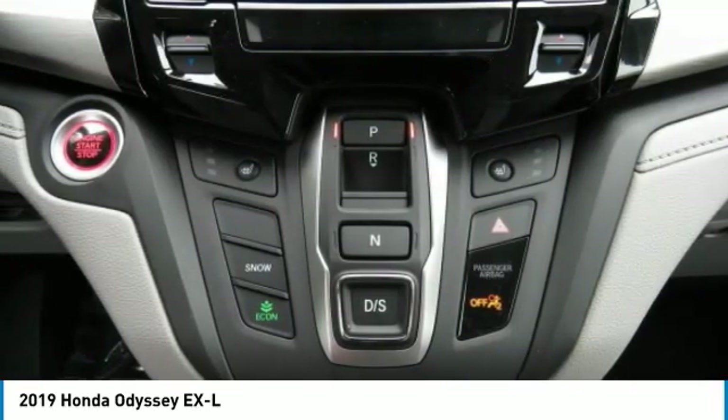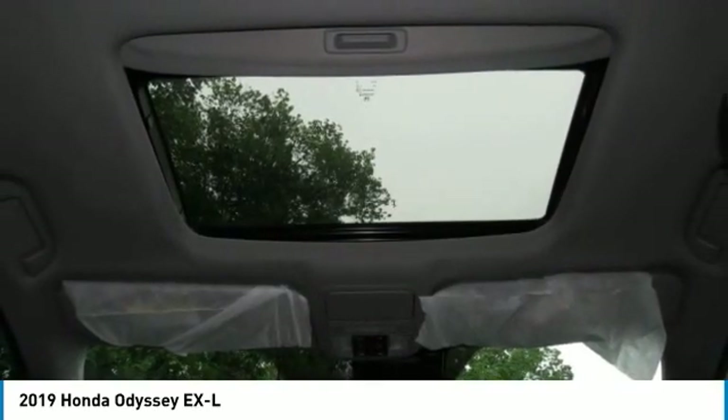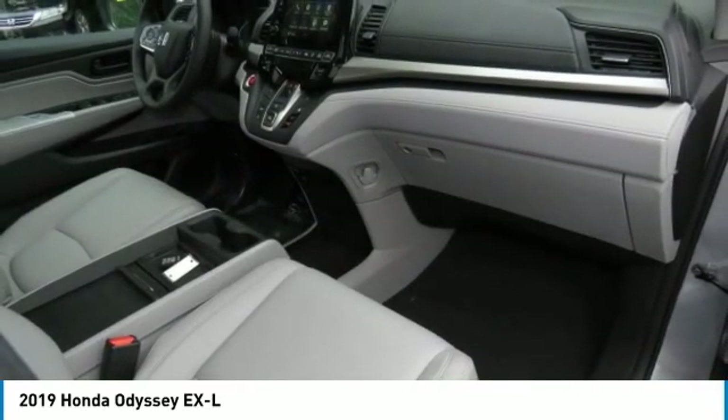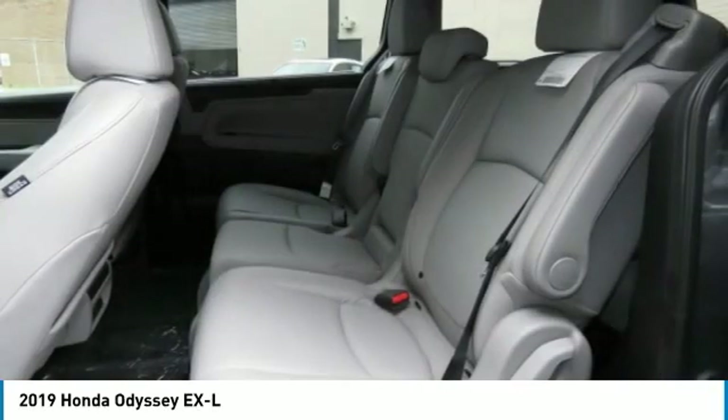Power steering. Four-wheel disc brakes. Aluminum wheels. Hard disc drive media storage. This vehicle offers reliability and good looks at a great price. So come in and take a test drive today.